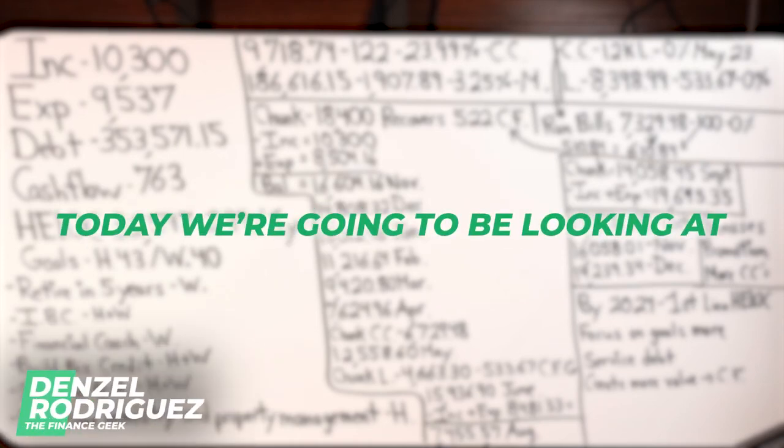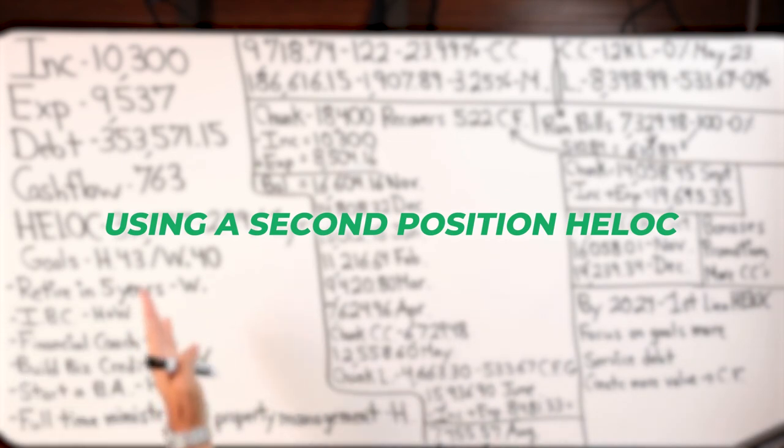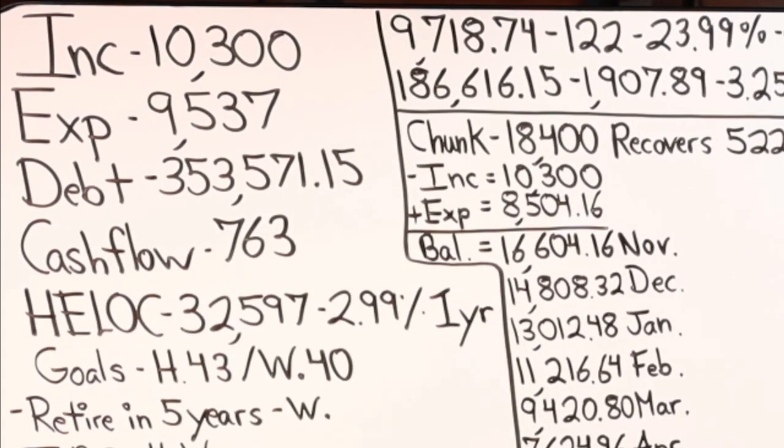Welcome class. Today we're going to be looking at a Velocity Banking case study using a second position HELOC — home equity line of credit — on a husband and wife household. Starting with the four major numbers: income $10,300, expenses $9,537, total debt $353,571.15, leaving us with a monthly net cash flow after all expenses are paid of $763 a month.